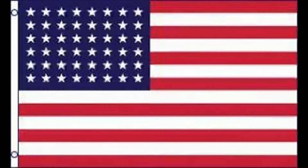Hawaii and Alaska were not states at the time of the bombing of Pearl Harbor that drew us into World War II. That entire war would be fought under a 48-star flag. The 50-star design, adopted on July 4th, 1960, is the longest-used version of the US flag, now at 61 years.